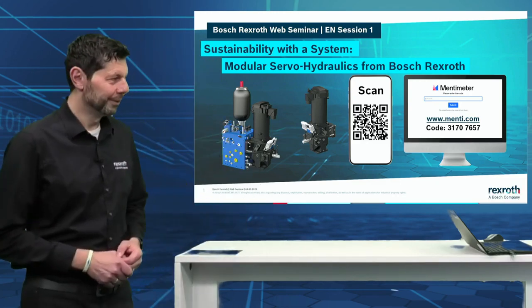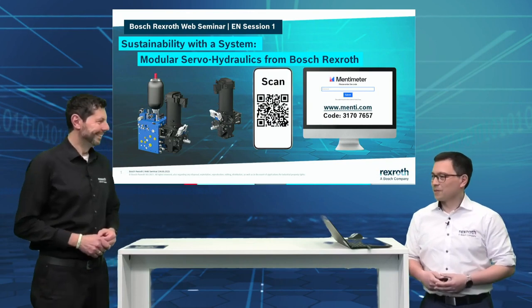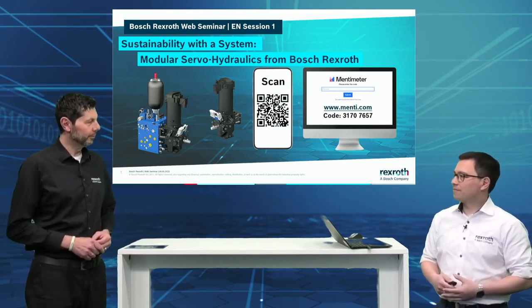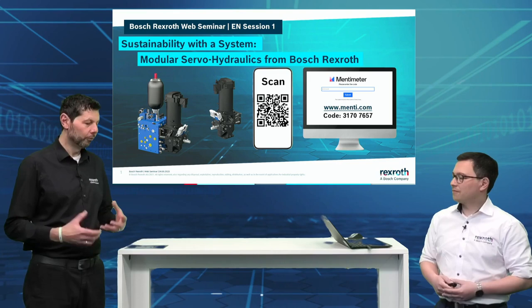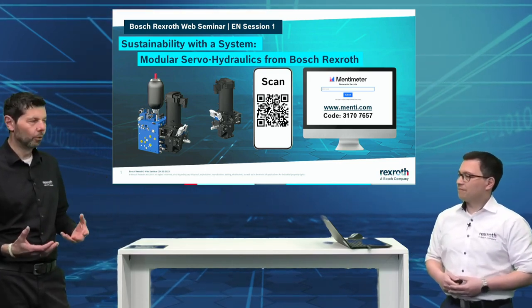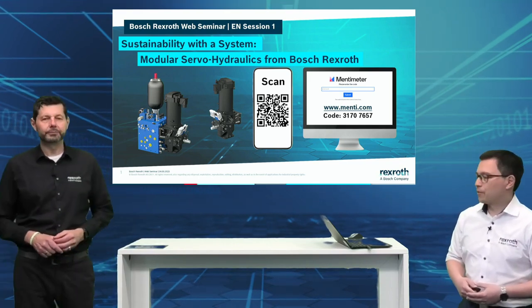That's my chance to invite our expert here. Good morning, Yukio. Good morning, good to have you here. We will talk a little bit about sustainability — I think that's the topic at the moment. It's one of the highlight topics of the last Hanover Fair, but also our main topic here at Bosch Rexroth, besides digitalization. So what is exactly the area you will touch today?